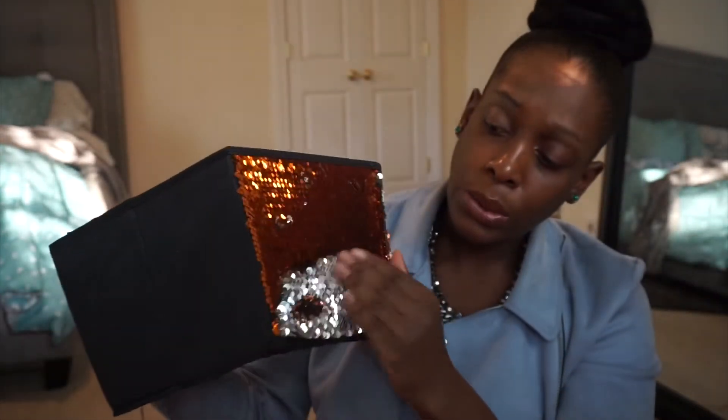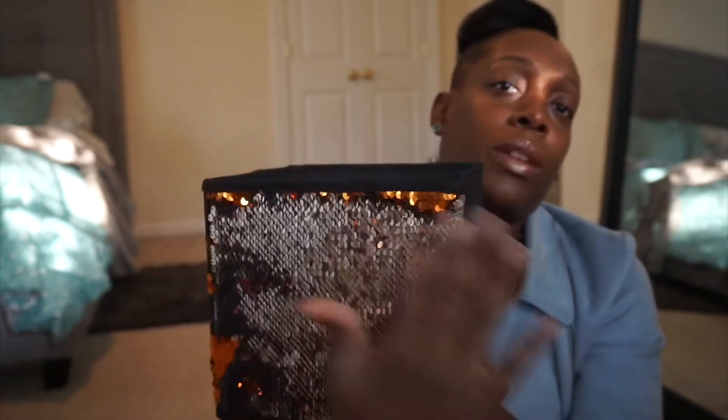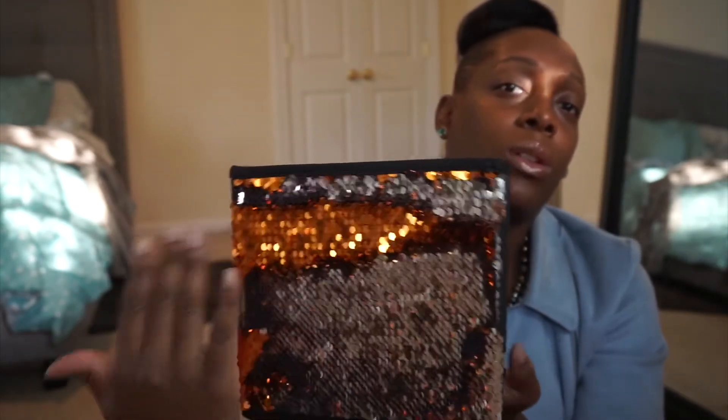You can fill it up and let the kids pick from it — if they do good things they could pick from the pumpkin basket, you can call it. It's a fun idea to keep them on track. You can fill it up with little Halloween pencils, socks, erasers, candy, and stuff like that. It's a sequin bin and it goes from silver to orange — I know my nieces would love this. It's a nice orange, black, and gray color scheme for the season.